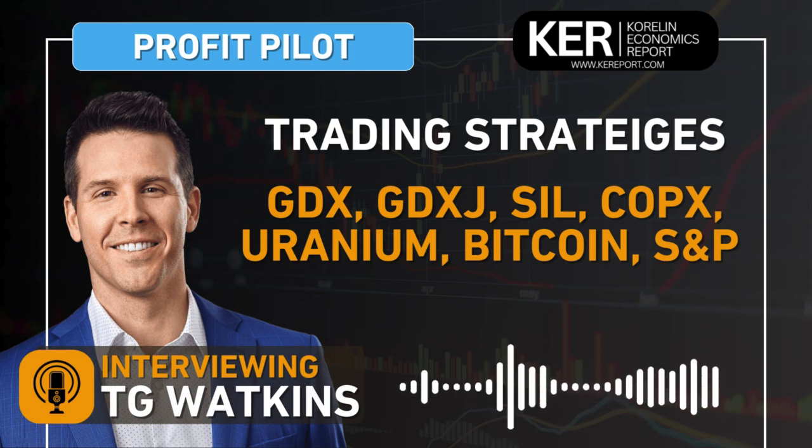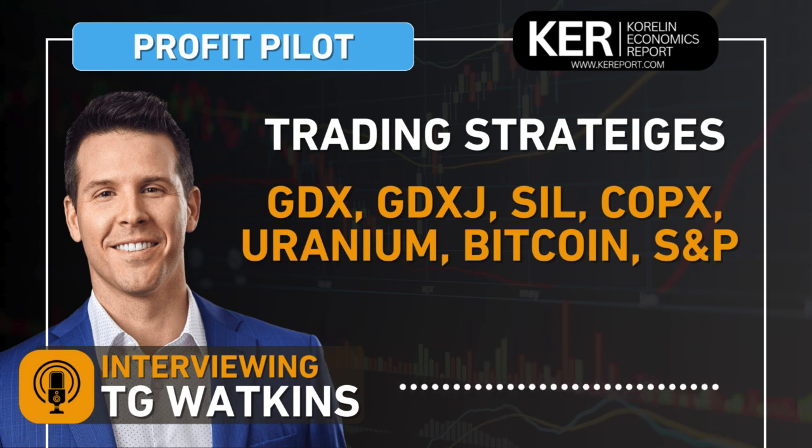Thank you very much for your time, TG. I always find it so interesting to see and hear how you are trading these markets. Thanks for focusing on the opportunities in some of these commodity sectors that we follow very regularly. Again, TG Watkins, Director of Stocks at Simpler Trading, also editor of the ProfitPilot website. Click that link in the show notes. We'll chat again in another couple weeks.